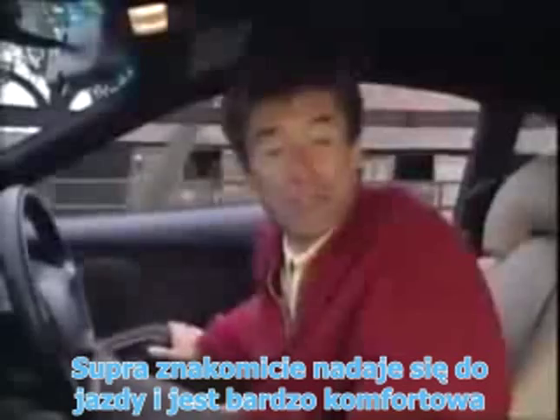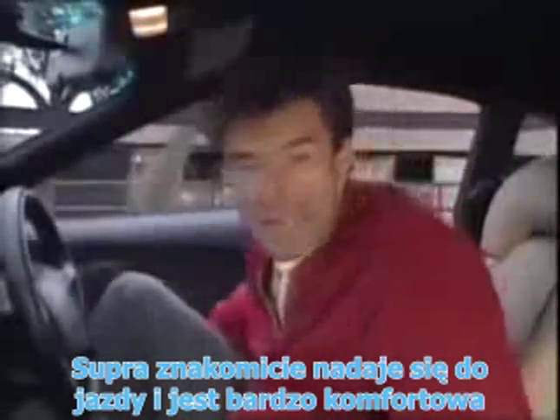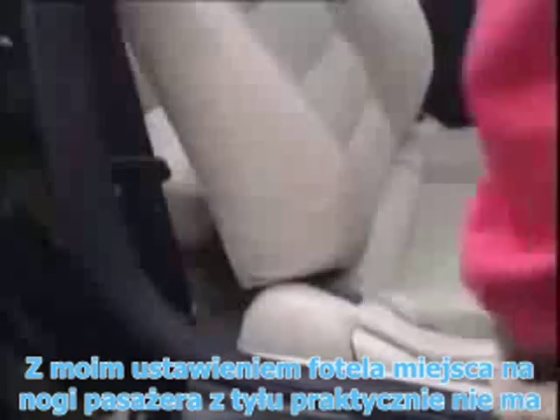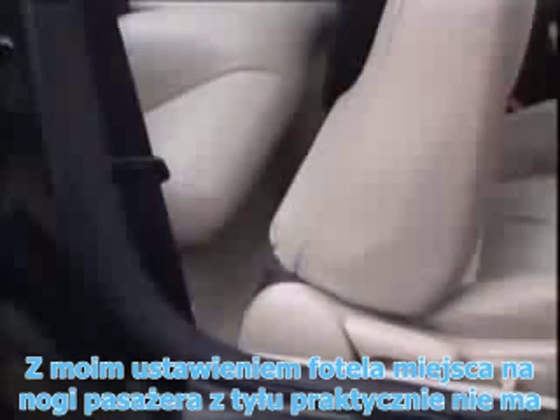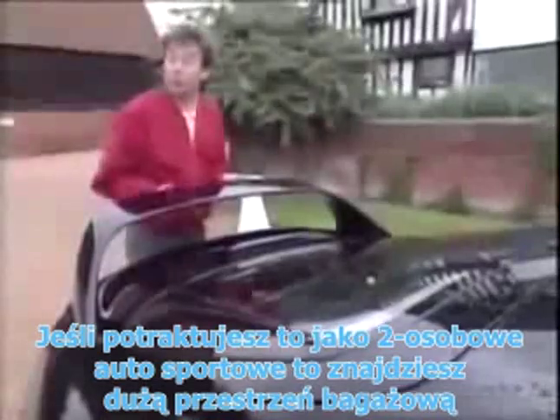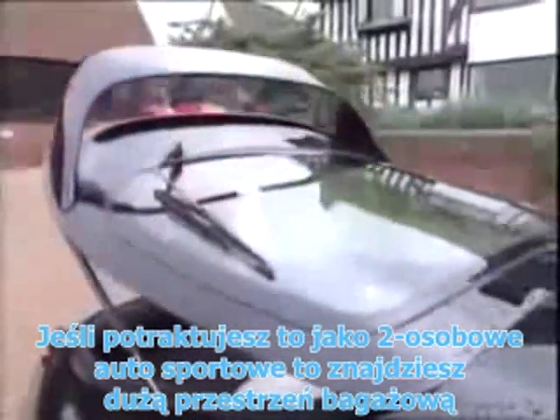Brilliant to drive and very comfortable indeed. But what about room in the back? Well, with my driving position, there's no legroom at all. Mind you, if you accept that it's only a two-seated sports car, you'll find there's quite a bit of storage space in the back.